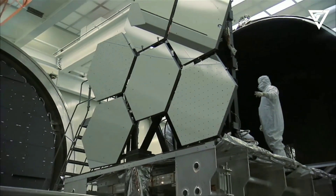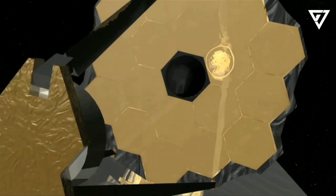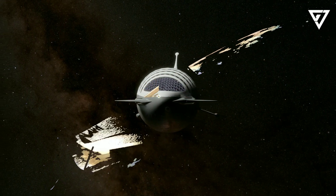The James Webb Space Telescope has given us some of the sharpest images of the planets in our solar system, and the recent images released show incredible images of Neptune and its rings for the first time. Not only were the rings captured, but so were the planet's dust bands.